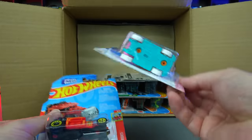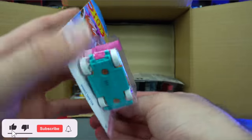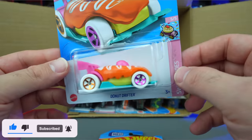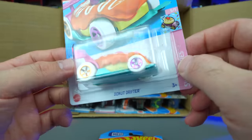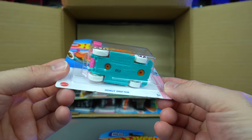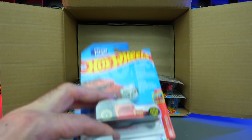We've got the Donut Drifter — and this one I think would be the Treasure Hunt of the case if I'm not mistaken. You can see right back here, yeah, we do see the Treasure Hunt logo back there. I don't know where it is exactly on the car itself, but it should be somewhere on the car — we'll have to open it up and see. But that is definitely the Treasure Hunt! Super cool that we got the Treasure Hunt for the case.